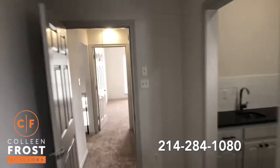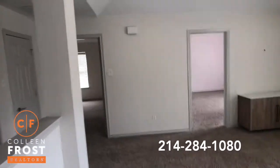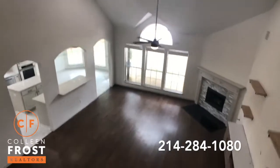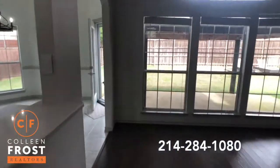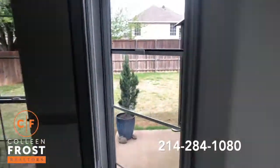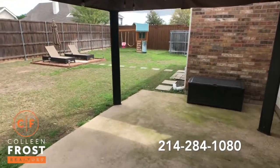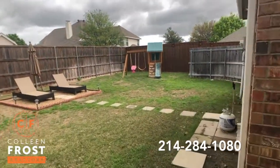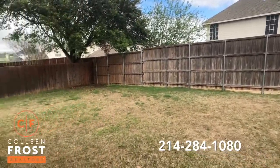Now let's head downstairs into the backyard. I just love the views down into the family room. Great porch area — listen to how peaceful it is out here. Super quiet. Love it.